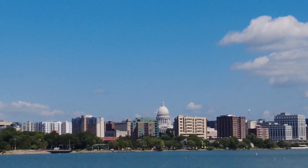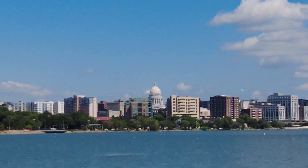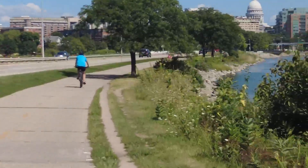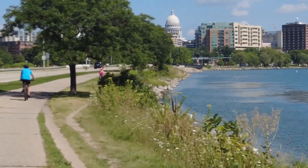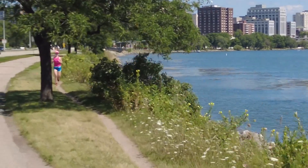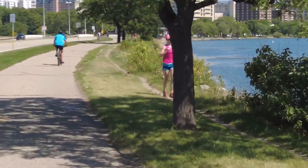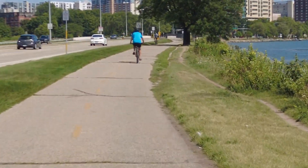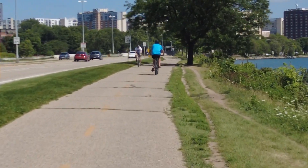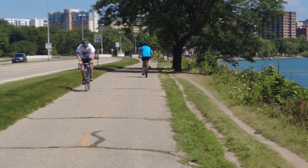There's the Capitol off in the distance. One trivia that people may not know about Madison, Wisconsin: the Ironman competition is held here every year. Bob actually competed in four Ironmans — he did three in Wisconsin and one in Kentucky.